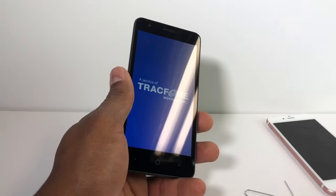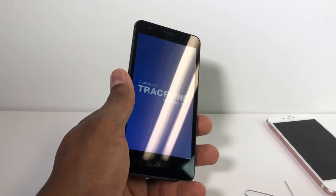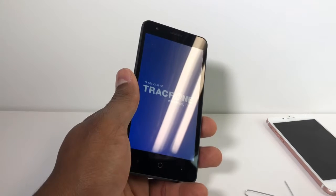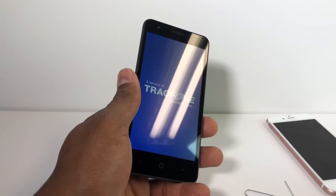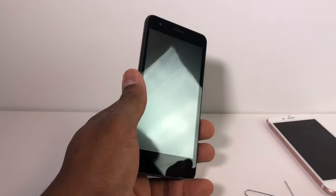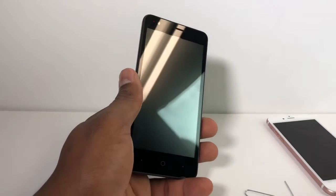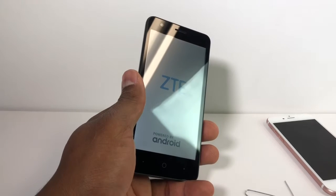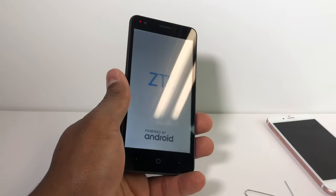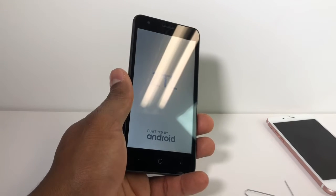Remember, the last process — clearing cache and data — is just for Android phones. If you got an iPhone, just take out the SIM card, leave the phone off for 45 minutes, then turn it back on. Your phone is gonna start reading the SIM card. It's a system problem on iOS or Android, and doing that will resolve it.